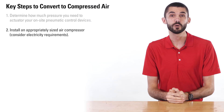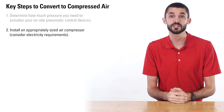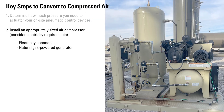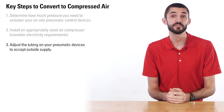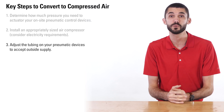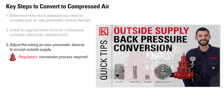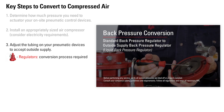Next, install the appropriately sized air compressor. The compressor will need electricity to operate. At locations where electricity is not available, some producers utilize natural gas generators. After installation of the compressor, you will need to adjust the tubing on your pneumatic controls to accept outside supply. For regulators, a conversion process is required, which we have a step-by-step guide for.